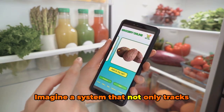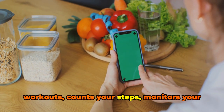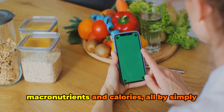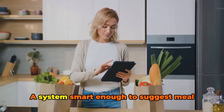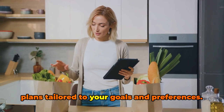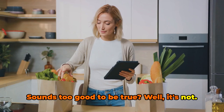Imagine a system that not only tracks your nutrition intake, but also your workouts, counts your steps, monitors your macronutrients and calories — all by simply taking a photo of your meal. A system smart enough to suggest meal plans tailored to your goals and preferences. Sounds too good to be true? Well, it's not.